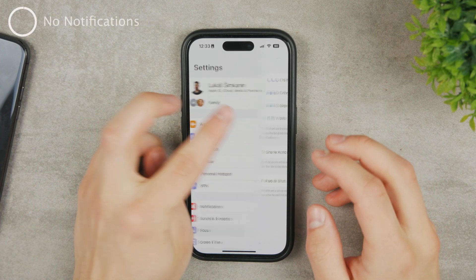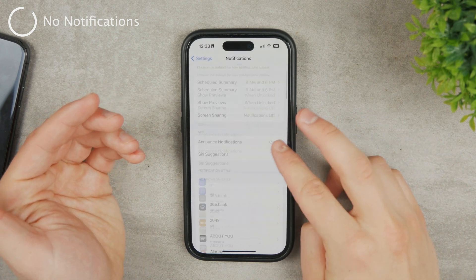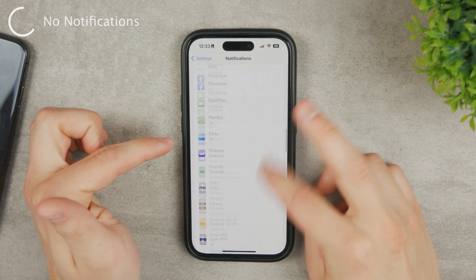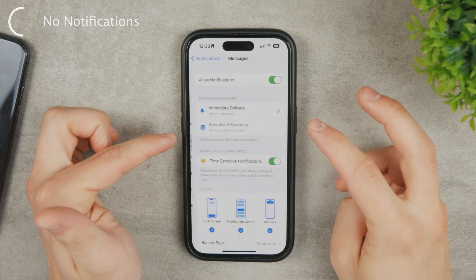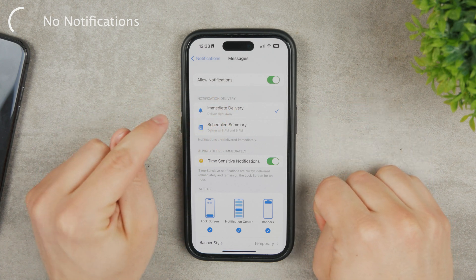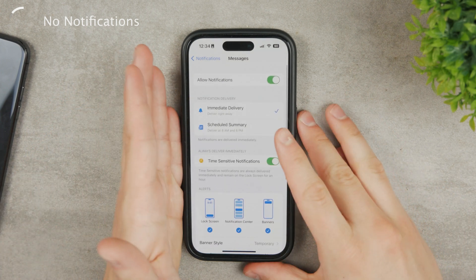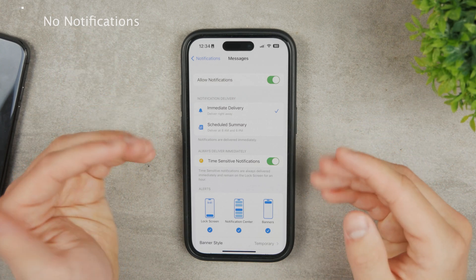Speaking of notifications, it can also happen that your notifications are disabled. In the Settings, navigate to the Notifications section and scroll down to find Messages — it's sorted alphabetically. Make sure Allow Notifications is enabled, preferably with immediate delivery, so you can be notified right away when you receive the confirmation code.